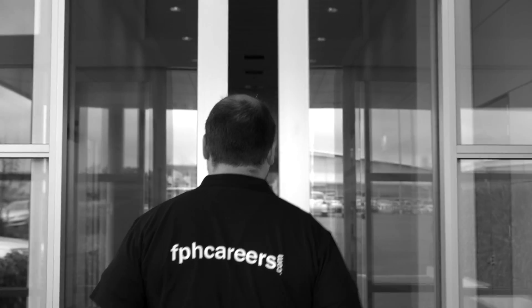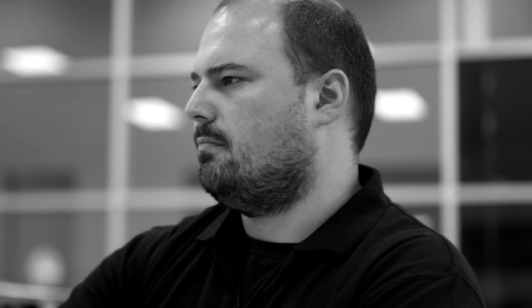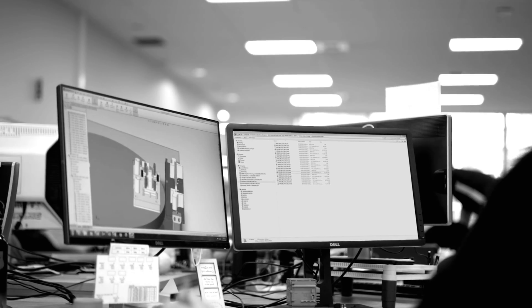I work as a process development engineer for Fisher & Paykel Healthcare. I specialise in plastic injection moulding. In this role, I design the process that produces intricate, moulded plastic parts for medical devices.